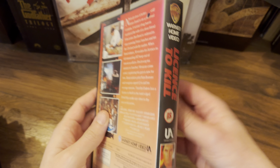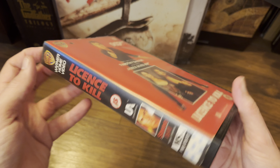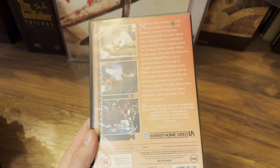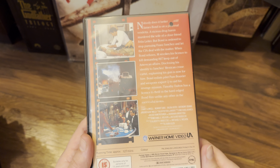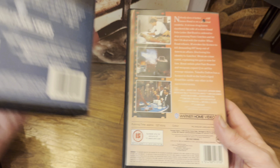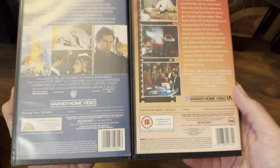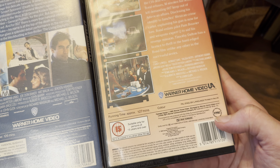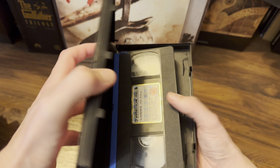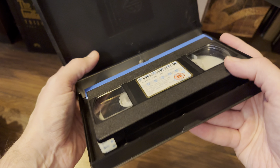Next up was Licence to Kill — Timothy Dalton's last, and then Bond went on a bit of a hiatus. A lot didn't like it back in the day — Bond going to America and so on. But I've come to love it over the last few years. This has the same style as The Living Daylights with the timeline along the bottom. We also noticed the BBFC VPRC symbol starting to appear on the videos. Blue cover cassette and a different sticker style — shiny gold.